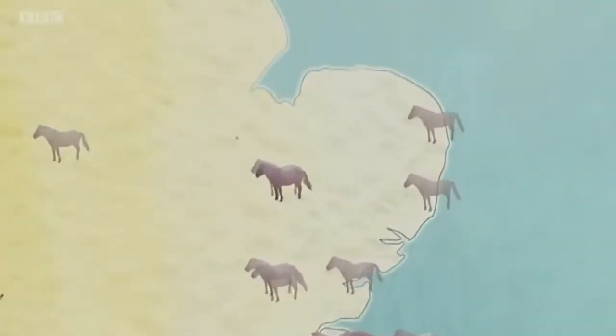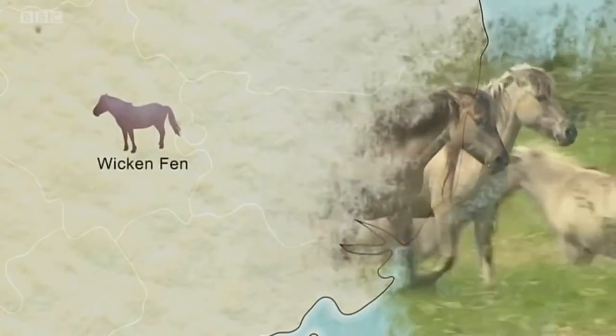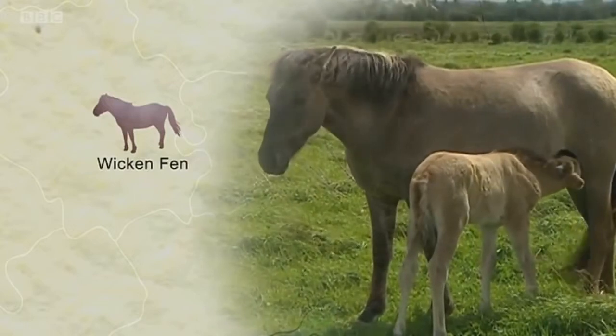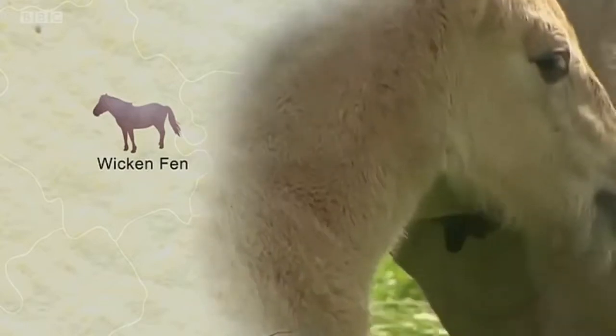For instance, Wicken Fen Nature Reserve in Cambridgeshire received 13 Konik horses 13 years ago and now has over 90. The births are always lovely — when you come down to the herd in the morning and there's a brand new little foal, it's always really exciting.